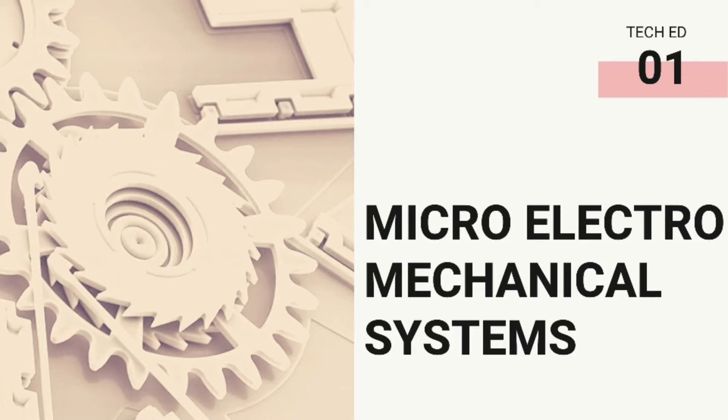Hey everyone! Welcome back to TechEd. Today, let's get to know about Micro-Electro-Mechanical Systems, or simply, MEMS.